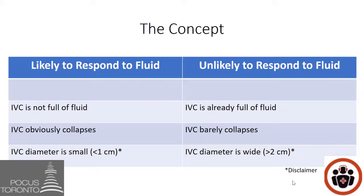Alternatively, in patients unlikely to respond to fluid, the IVC is already full — it barely collapses and has a diameter greater than two centimeters. Notice the terminology: 'likely to respond' and 'unlikely to respond.' Even with patients whose IVC looks full, they may actually respond to fluid, and patients with a flat IVC may not respond. So it's not an exact science.